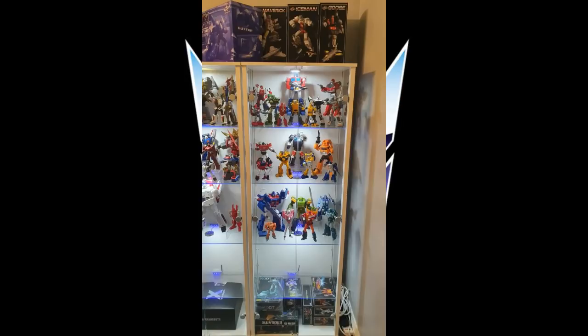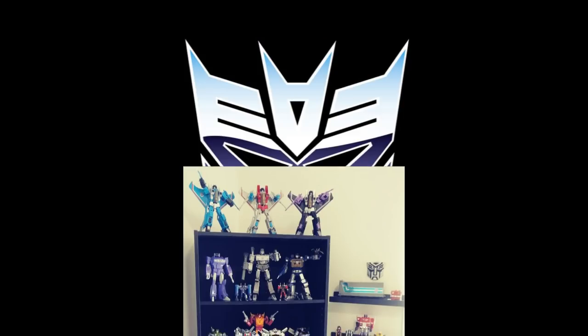The next shelf down is a 1986 movie shelf. There are now so many options — you can do multiple options for each of these characters for the most part, so you could have a different looking display. Also at the very bottom you see boxes, and I keep my boxes too. David, great collection — thank you for submitting your pictures. I love the way you got it set up and I love the lighting. Good job.